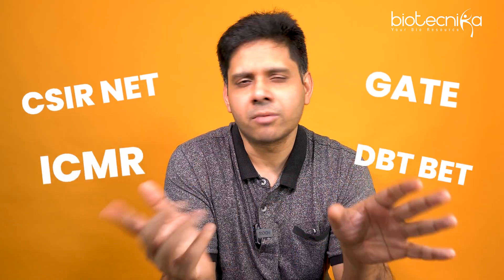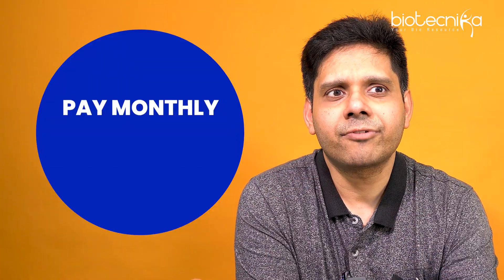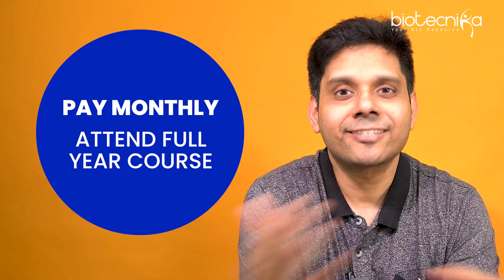This Arjuna batch helps you prepare for CSIR NET, GATE, ICMR, DBT, BT, and every other entrance exam which exists in life sciences. Isn't that a win-win situation? And there's a catch — but the catch is you don't need to pay the fees upfront. You can pay monthly fees and enjoy this service annually.